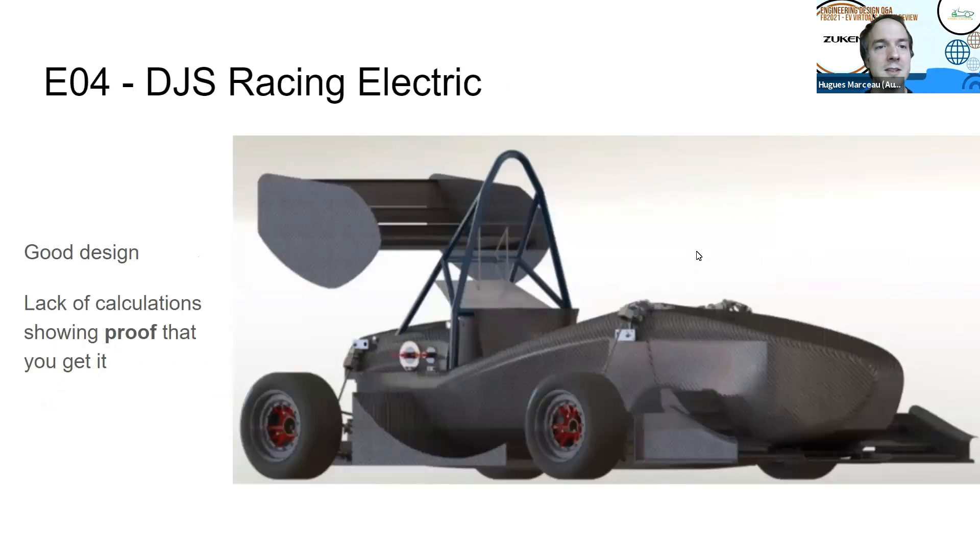This is the electrical design review of the electrical subsection of DGS Racing Electric. You guys have one of the best designs. I'm really proud of you guys. However, we haven't been able to score you optimally because we don't have the right proofs that you guys are getting it. So this is what you need to work on — show calculations, show simulations, show processes, and then your score will get better next year.